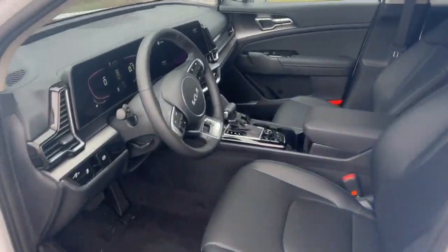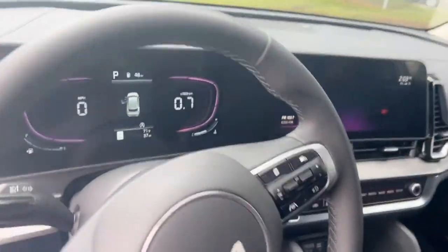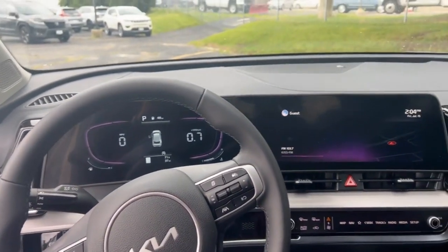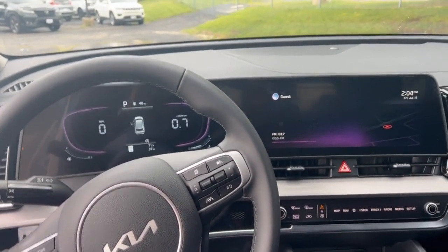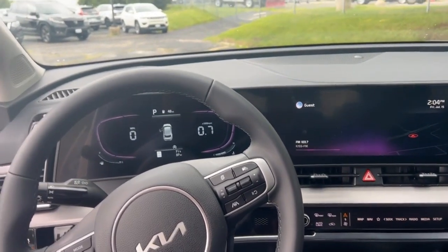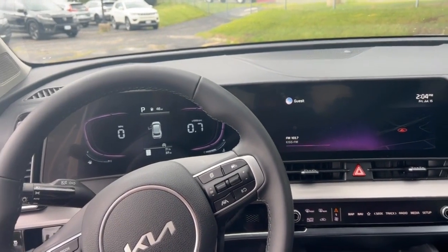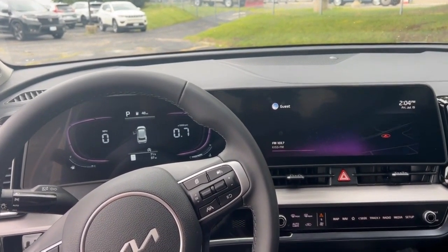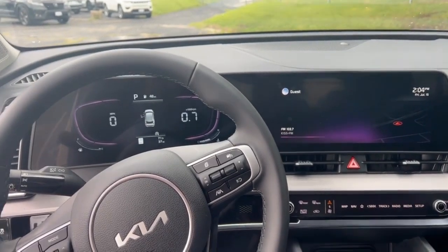I'm going to hop in and show you the interior here. One of the first things I always notice is the two 12-inch screens there that run across the front of the dashboard — it gives you about 24-plus inches of screen. You can kind of customize what information you want displayed. All Sportages will come standard with Apple CarPlay, Android Auto, as well as a backup camera and cruise control.